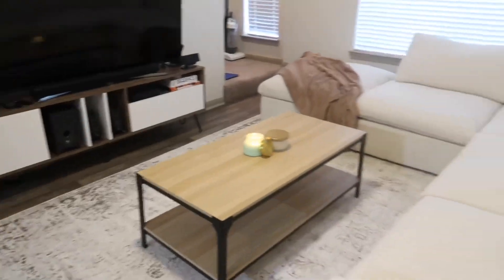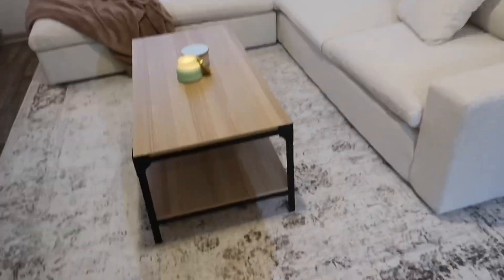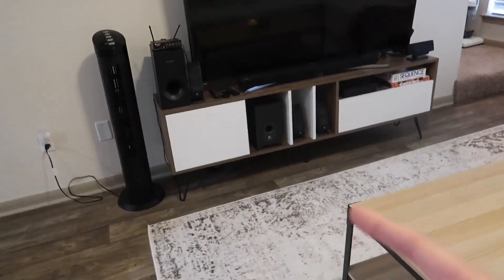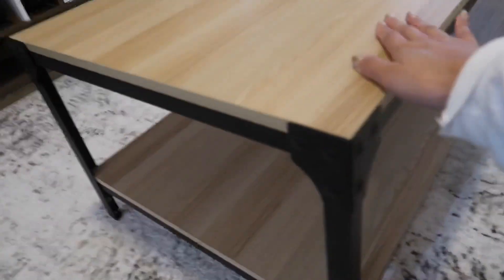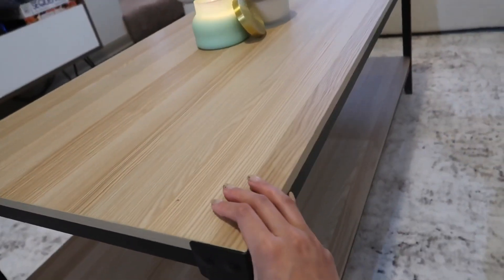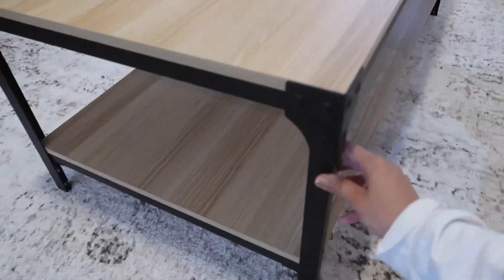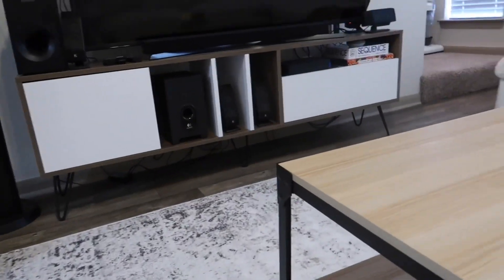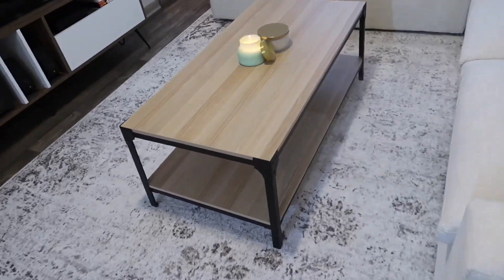Moving on to our living area — I'm so stoked about this, I just love the way it looks and feels, it's so cozy. Before we moved I ordered the couch, the coffee table, the rug, and the TV stand — things I knew we'd use right away. This rug is from Overstock in shade ivory and it was on sale for around $100 or less. I wanted light woods with black accents and lots of ivories and whites. The coffee table and TV stand are both from Wayfair.